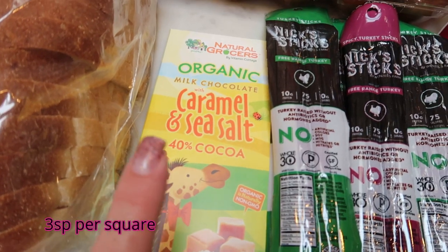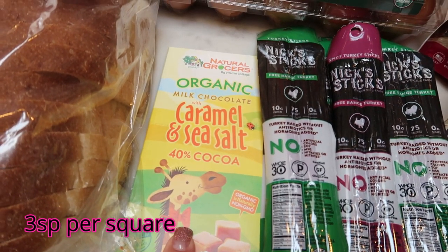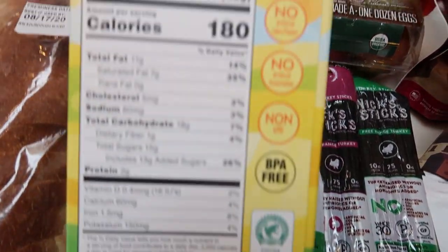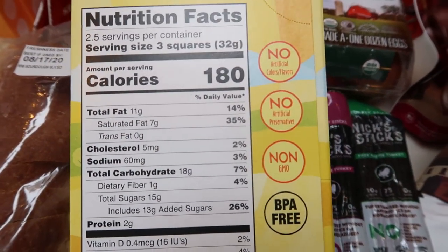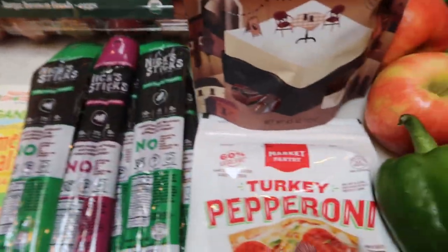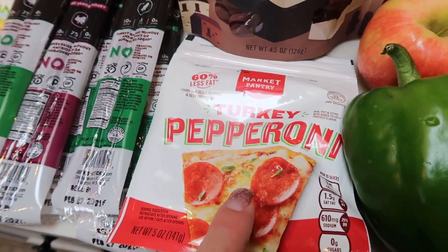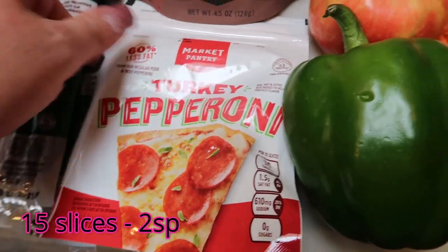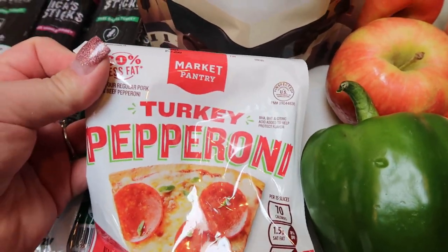This was the free chocolate bar I got at Natural Grocers when I checked out. I'll divide it out as a sweet treat — you can have three squares for 180 calories. I also grabbed turkey pepperoni because we are going to be making pizzas on that yummy crust I get from Imperfect Foods.